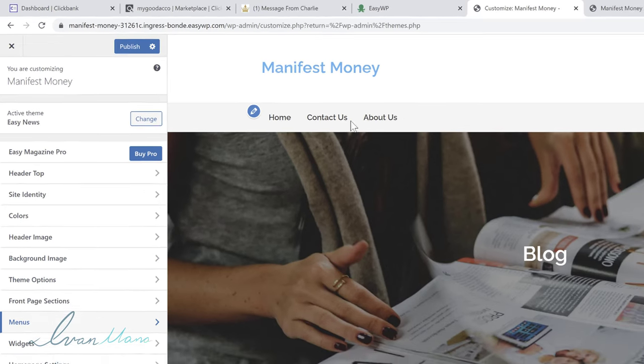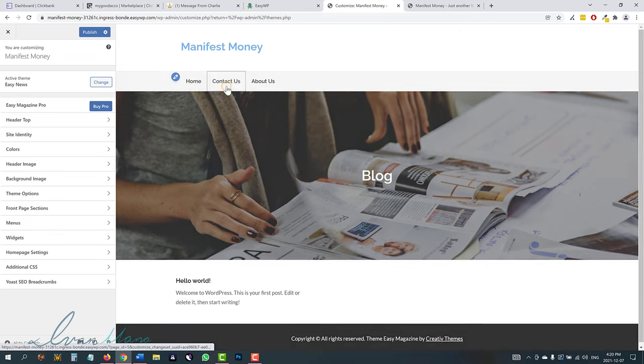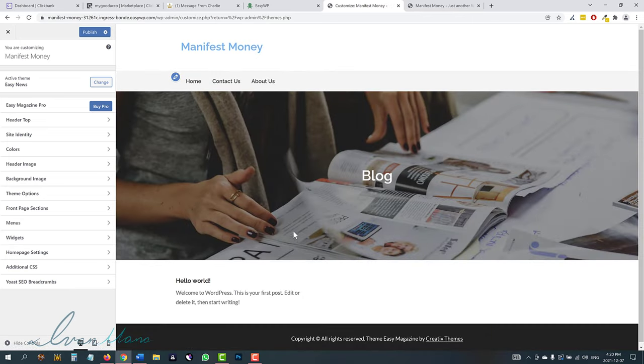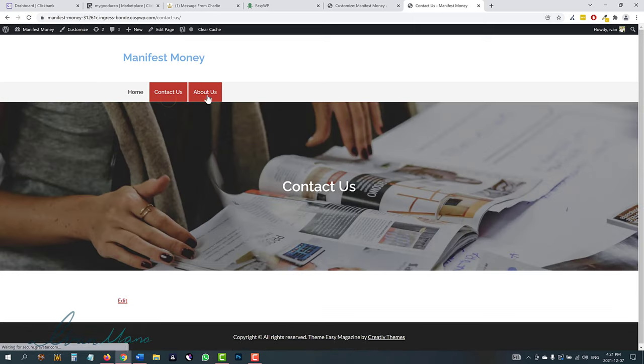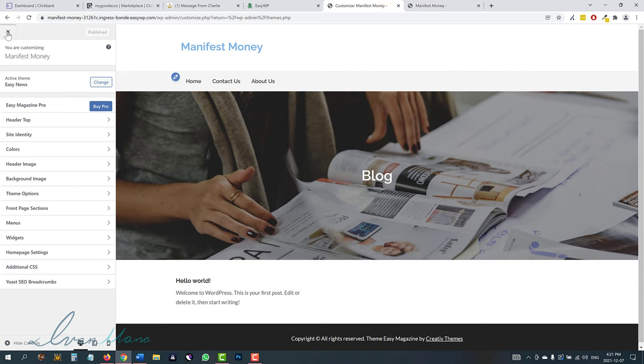Just play around with it and customize it however you want — this is going to be what your site looks like. Then if you go to pages like contact us, I'll show you how to actually add content. And on the homepage, this is going to be kind of your blog. I'll show you how to add blog posts. So we'll click publish since we're happy with our customization. If we come back to this page and refresh it, now all of a sudden it looks a little bit more alive with the little picture here.